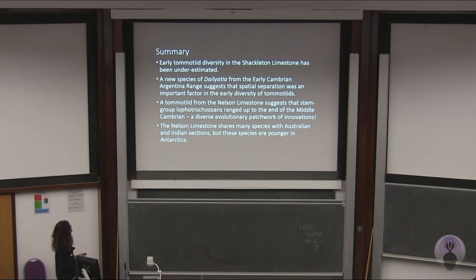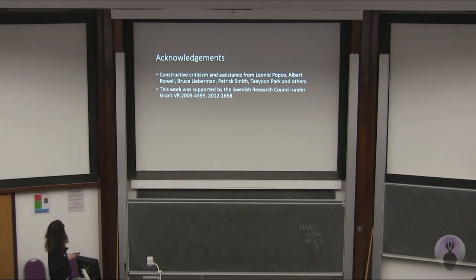In summary: the early tomotid diversity in the Shackleton limestone has been underestimated — there's at least one other species in there. A new species of Daliacea from the early Cambrian Argentina range suggests that spatial separation was an important factor in the early diversity of tomotids, so tomotids were much more diverse than previously assumed. A tomotid from the Nelson limestone suggests that stem-group Lophotrochozoans ranged up to the end of the Middle Cambrian — a diverse evolutionary patchwork of innovations. Rather than simply being a stepwise sequence from primitive tomotids to advanced brachiopods, some Caimanellan apparently more basal tomotids may have survived to live alongside the more advanced brachiopods. The Nelson limestone shares many species with Australian and Indian sections, but these species are younger in Antarctica, which suggests the Nelson limestone may have been a relic fauna. Acknowledgements and thanks to Leonid Popov, Albert Rau, Bruce Lieberman, Patrick Smith, Taylan Park, and others, and I'd very much like to thank the Swedish Research Council for giving a grant to my supervisor Lars Holmer. Thank you very much.